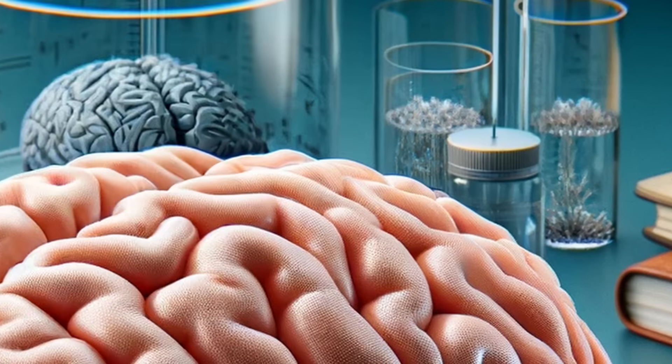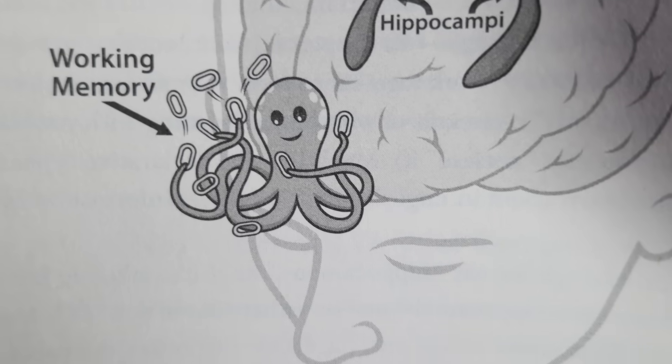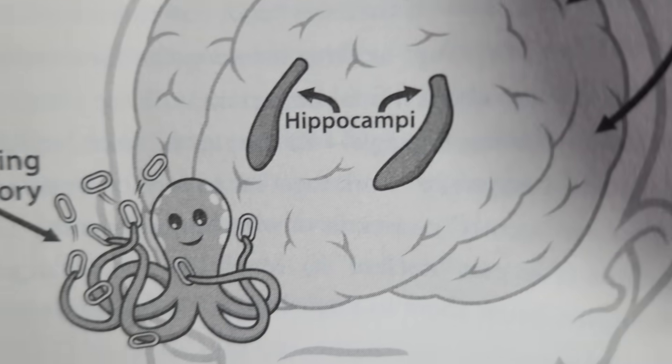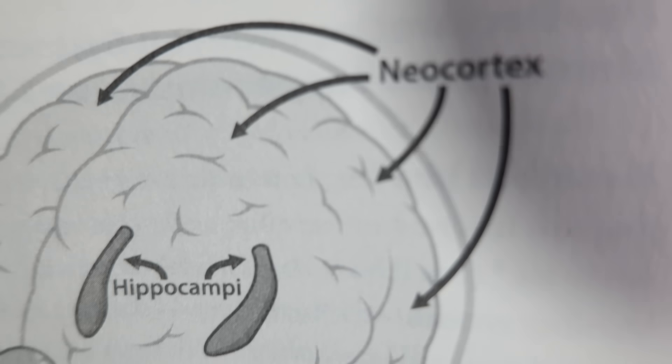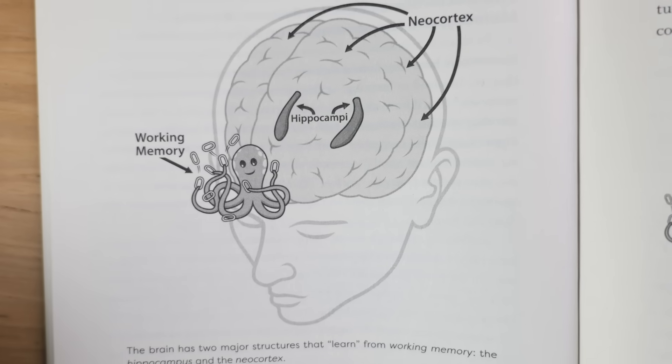Chapter three explains how your brain works — obviously not completely — but it tells you how information moves from working memory to long-term memory in the neocortex, and what role the hippocampus plays in that. I didn't know much about these processes, so it was useful to me. It also has practical use, because it makes you more aware of things like why sleep is important when it comes to transferring information from your working memory to your long-term memory.